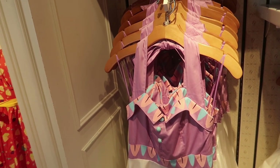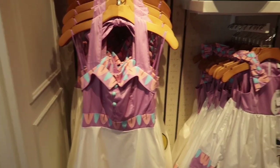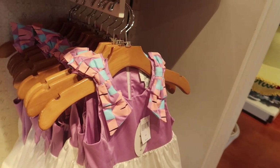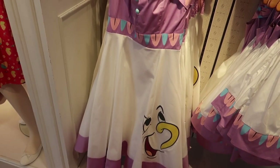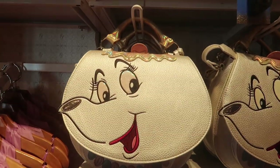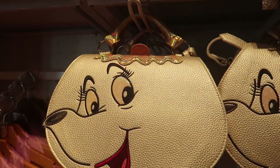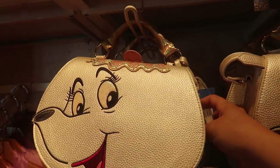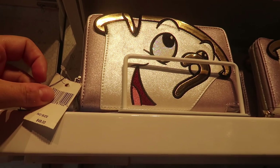Now we're moving into the center of the store where they have all the Mommy and Me items. They have the Chip dress in both adult and child — the child's is $78, and the adult is $108, so that one has dropped in price. They have it paired with the Disney by Danielle Nicole Mrs. Potts purse for $98, which comes with a little Chip bangle. They also have the Chip bracelet for $48.